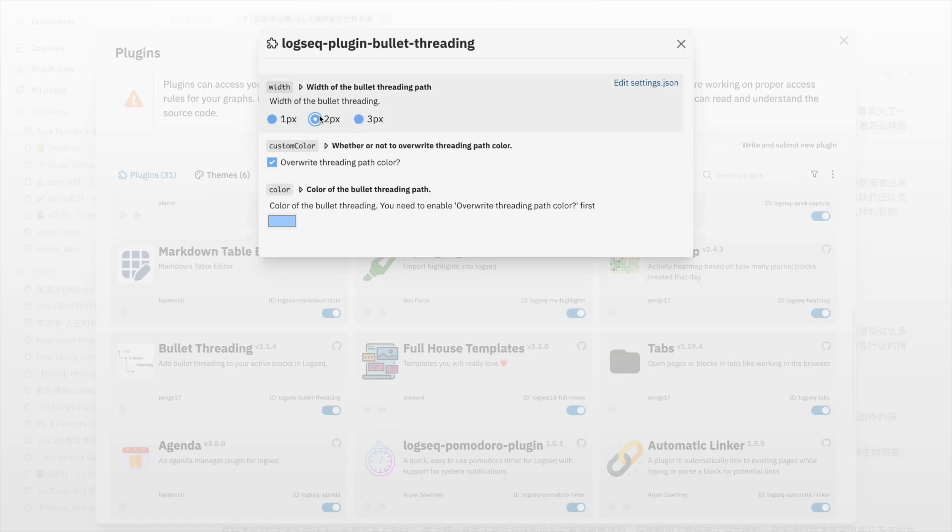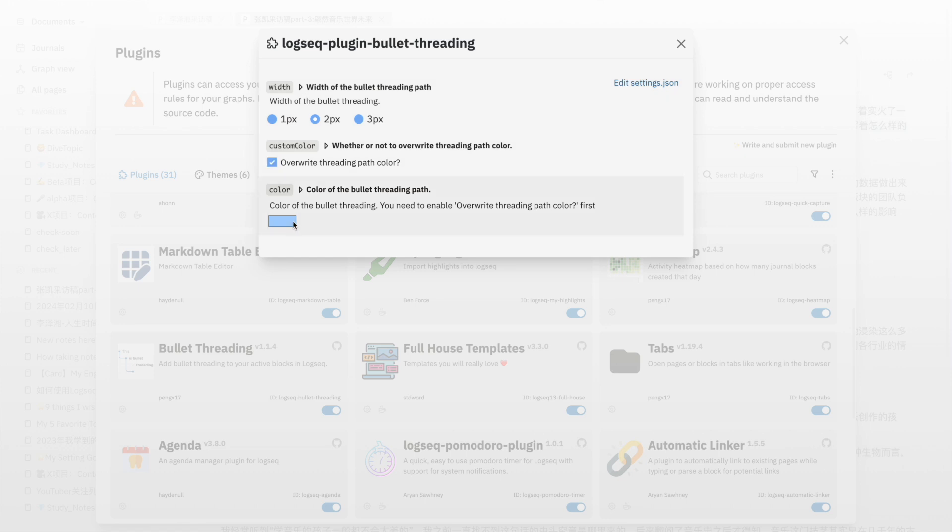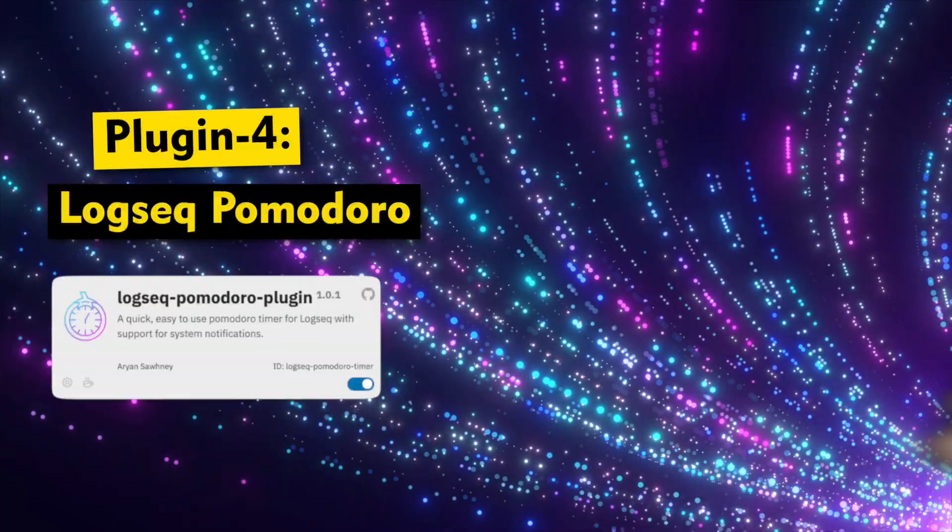You can customize various parameters of the Bully Threading plugin in settings. You can tweak the thickness of connecting lines, choose colors, and more. Trust me, Bully Threading can significantly enhance your text editing experience in LogSick.